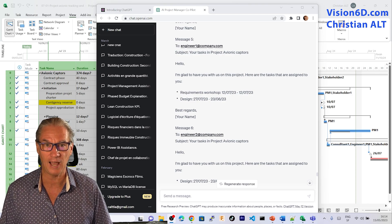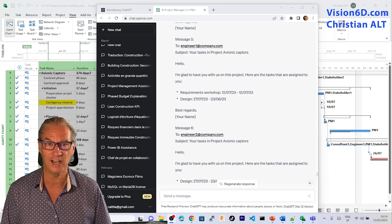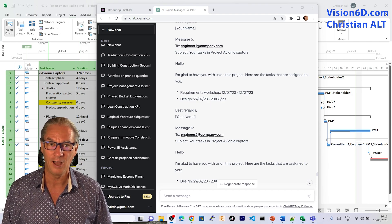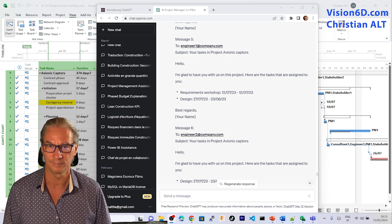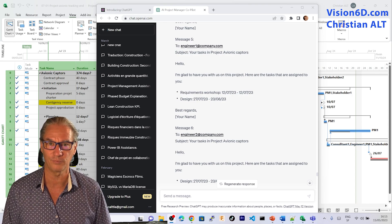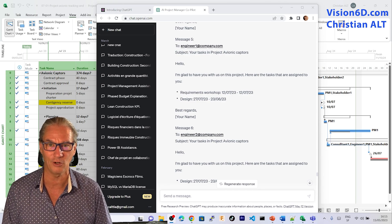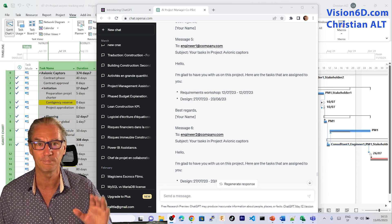So now imagine you have to do the same, but for 50 people, for a project with hundreds of tasks. You understand how AI is really interesting in project management. This was a simple example — it's the first of a series that is going to come on AI and project management and its evolution. It was Christian from Vision6D, and it's a pleasure to share some of my knowledge with you. I hope to see you soon for another module. Bye-bye.